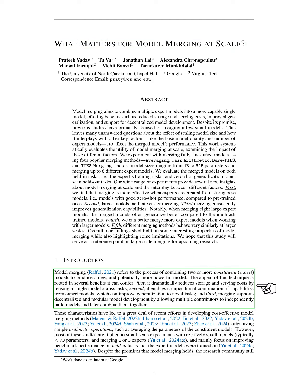In this section, we discuss model merging, which is the process of combining multiple expert models to create a new, potentially stronger model. This technique offers several advantages: it reduces storage and serving costs by allowing us to use a single model for various tasks, enhances the combination of capabilities from different expert models, and supports decentralized development by enabling multiple contributors to build and merge models.